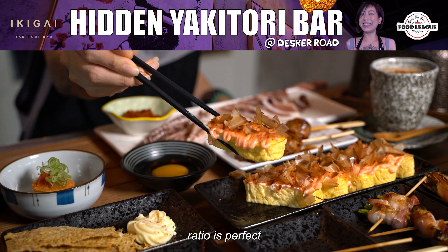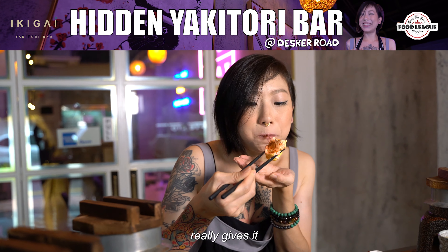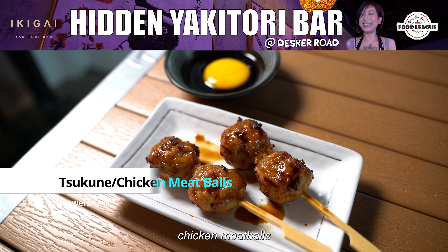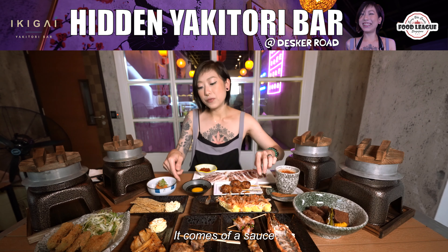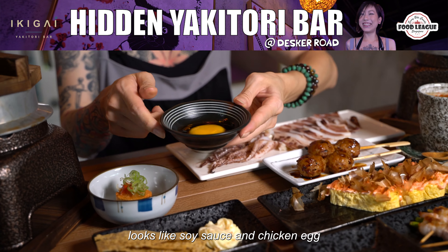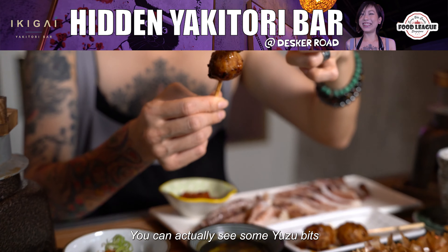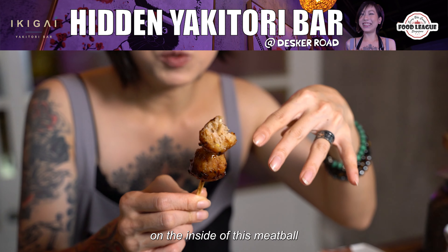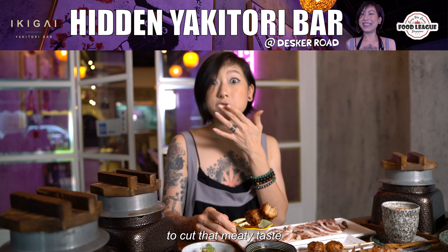Here we have the aburi tamagoyaki with mentaiko sauce. The amount of sauce to egg ratio is perfect — not too much mentaiko sauce, and the extra fish flakes on top really give it another dimensional flavor. We're also going for their chicken meatballs, which are specially handmade here in the kitchen. It comes with a soy sauce and chicken egg sauce — nicely coated. You can see some yuzu bits on the inside of this meatball. It's like suddenly there's a nice citrusy flavor coming out of that meatball to cut that meaty taste.